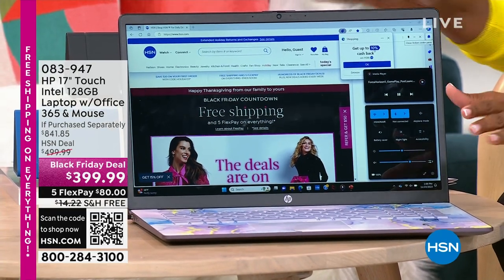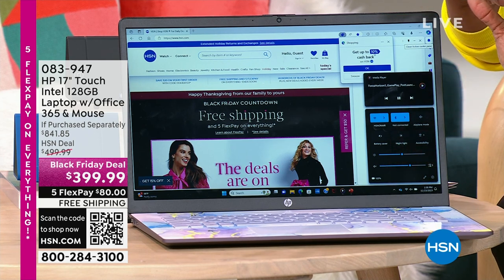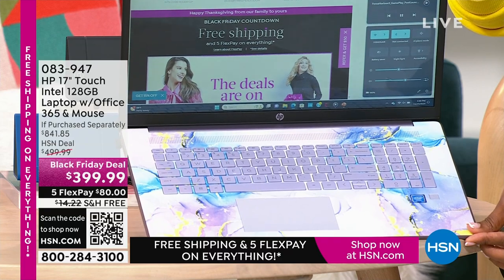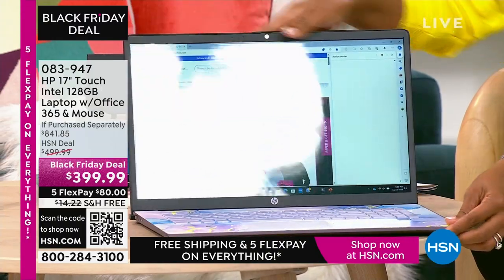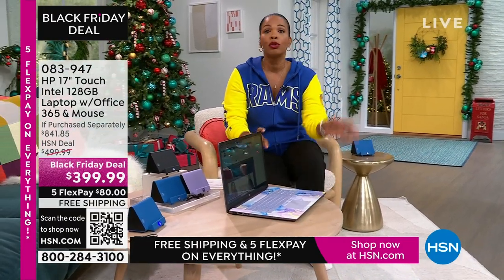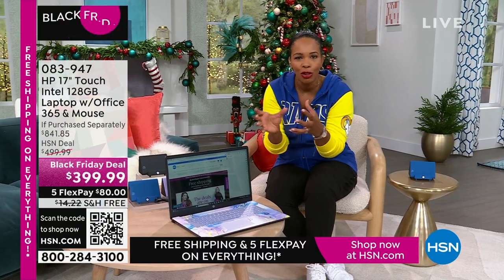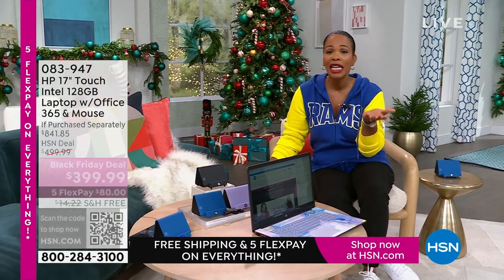If you're thinking about Black Friday shopping and looking for electronics, you don't have to go out — we've got it right here. This is a 17-inch touchscreen HP laptop. It comes with a year of Microsoft Office 365 and a wireless mouse. My favorite option is the lavender, with a beautiful swirly design on the inside and a solid lavender cover. We also have it in teal, silver, and rose gold. It's touchscreen, it's big at 17 inches — perfect if you want to get rid of a big desktop but don't want to go too small. Less than $400, free shipping, FlexPay is $80.